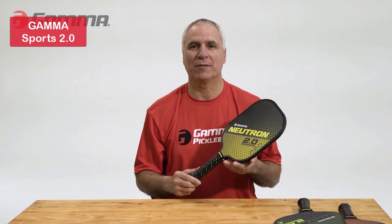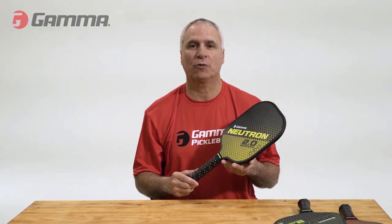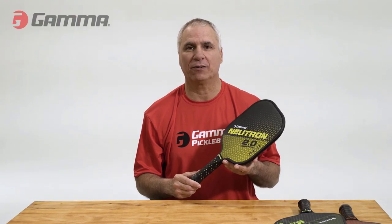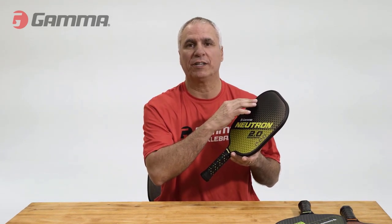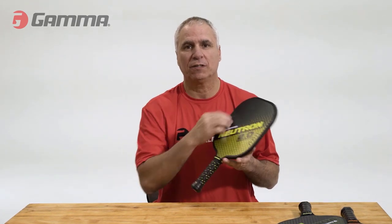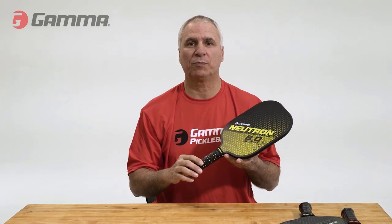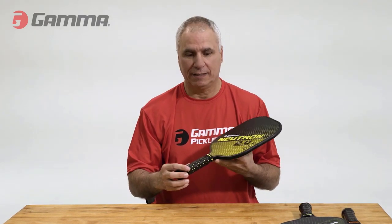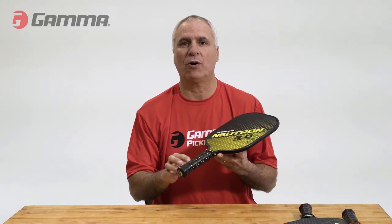Let's start with our number 5 pick, the Gamma Sports 2.0. This paddle from the 2.0 series is highly recommended, especially for beginners and those transitioning from wooden paddles. It offers all the basic features you need at a very affordable price. The Gamma Micron 2.0 is a mid-weight paddle with a small honeycomb cushion grip, providing a comfortable hold. Its Aramid honeycomb core offers a great mix of power and control, making it an excellent choice for beginners to intermediate players.